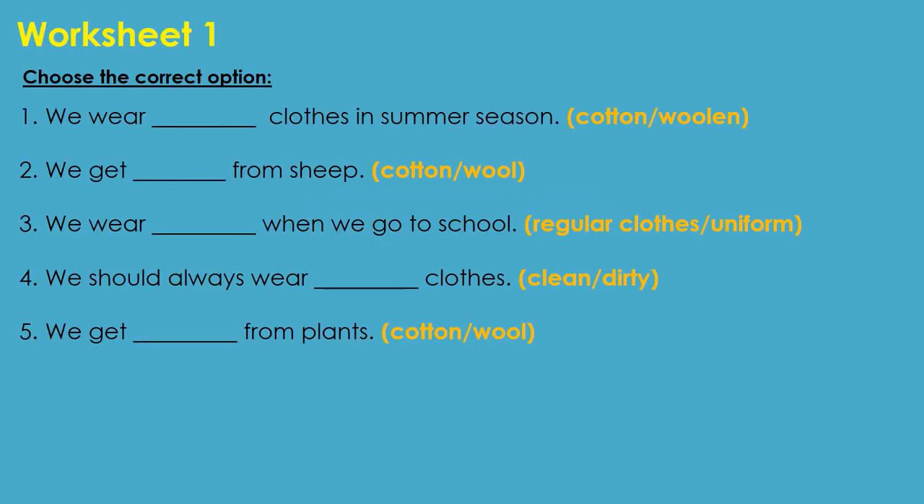Children, let us move to the worksheet section. Let us move to worksheet 1.